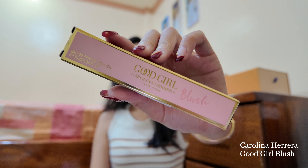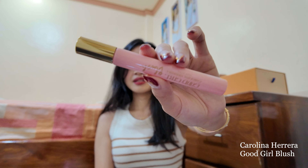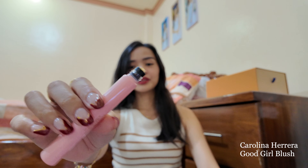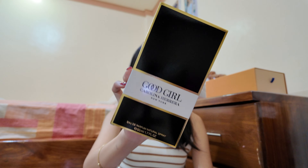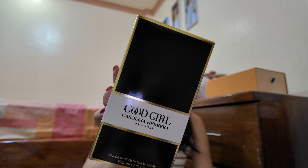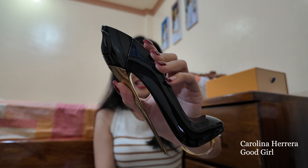I also got a perfume — this is a roll-on from Good Girl by Carolina Herrera. It smells amazing, guys. When we went to Hong Kong, I actually bought the other one — the Good Girl original. The packaging is gorgeous, it's shaped like a stiletto. It smells like a confident boss girl.